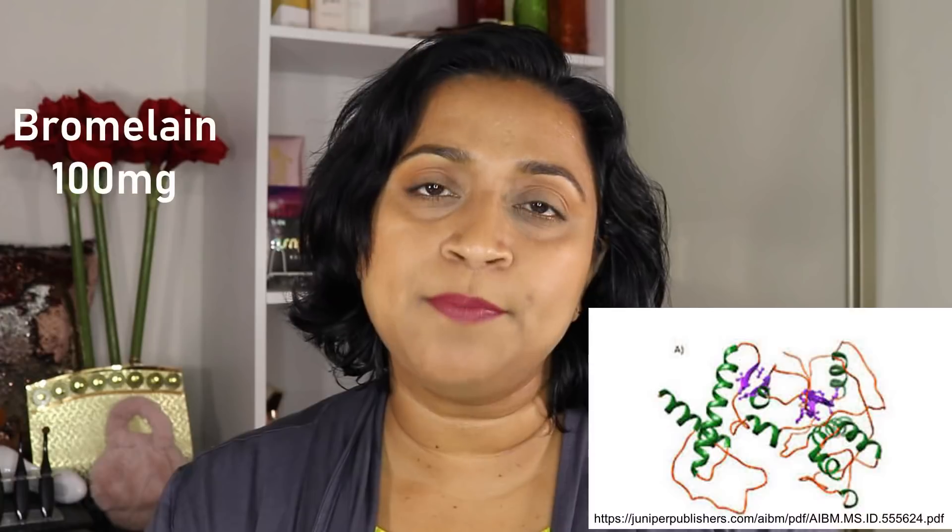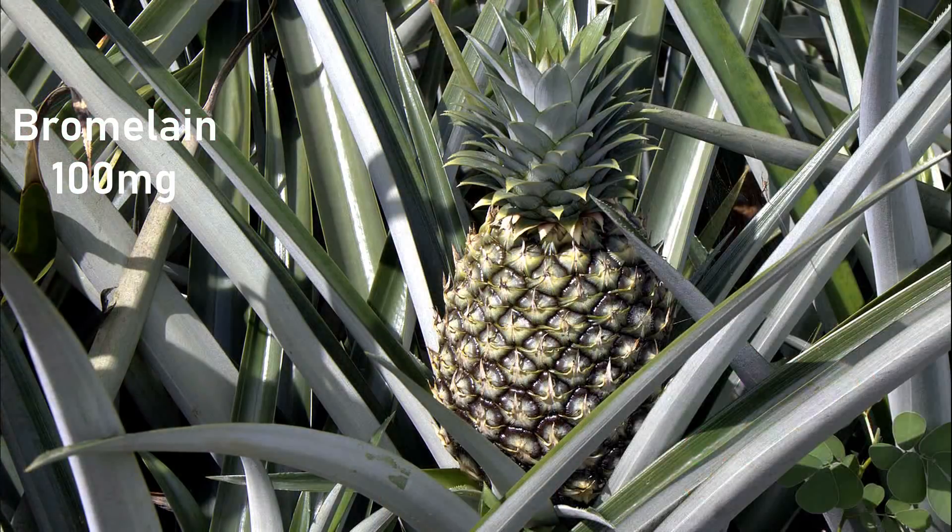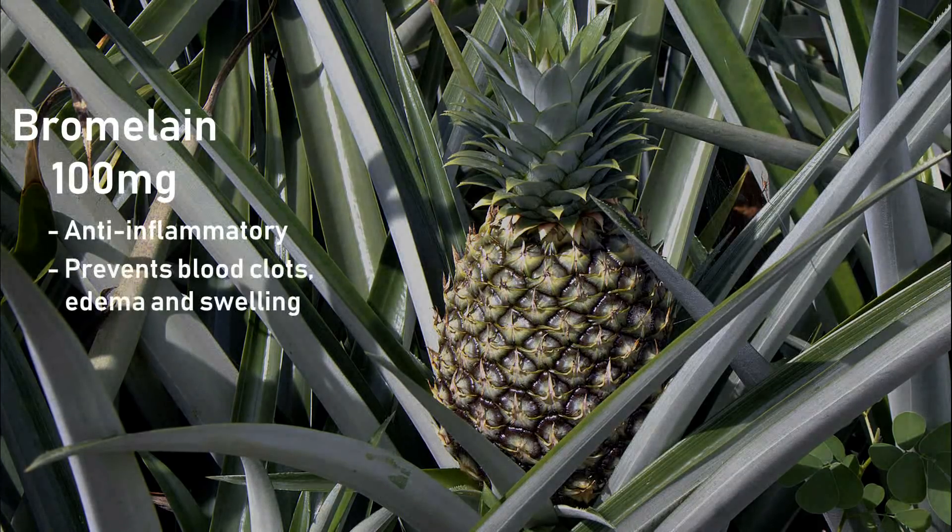Bromelain is a compound synthesized from pineapple — mainly from the stem and unripened fruit. It is a potent anti-inflammatory and can prevent blood clots, edema and swelling.